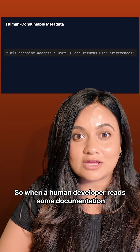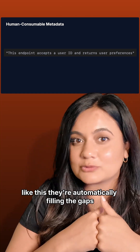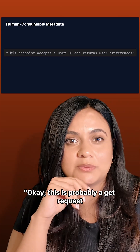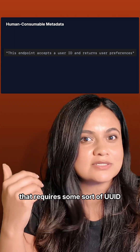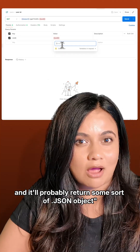When a human developer reads some documentation like this, they're automatically filling the gaps with their contextual knowledge. They're thinking: okay, this is probably a GET request that requires some sort of UUID, and it'll probably return some sort of JSON object.